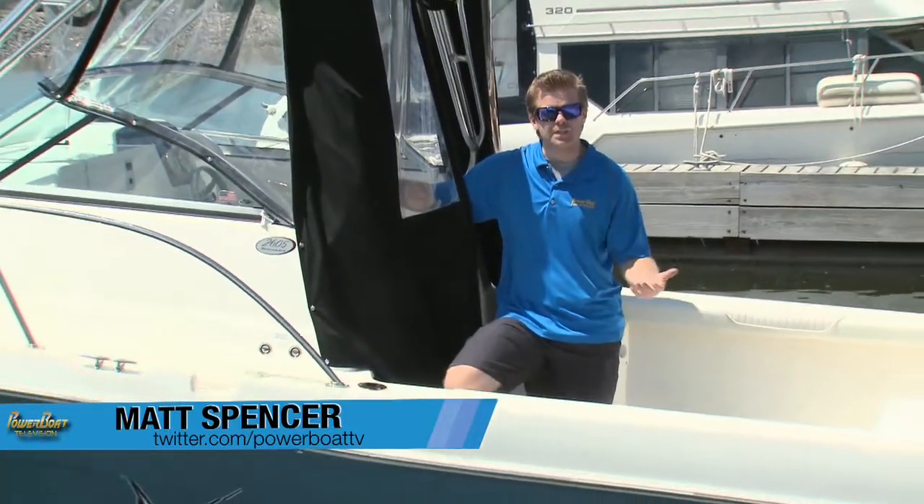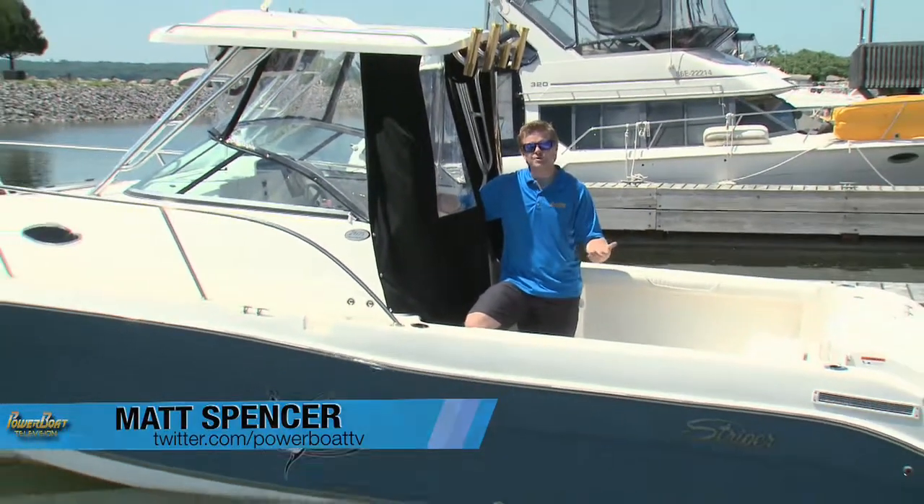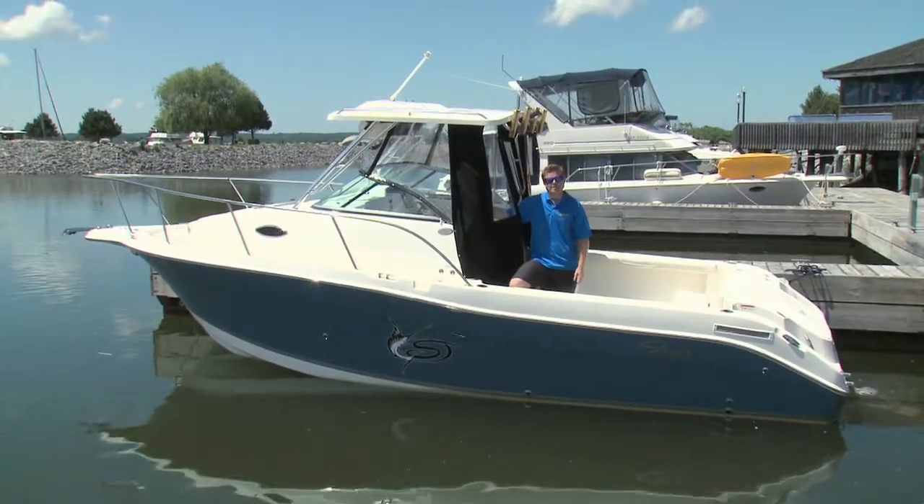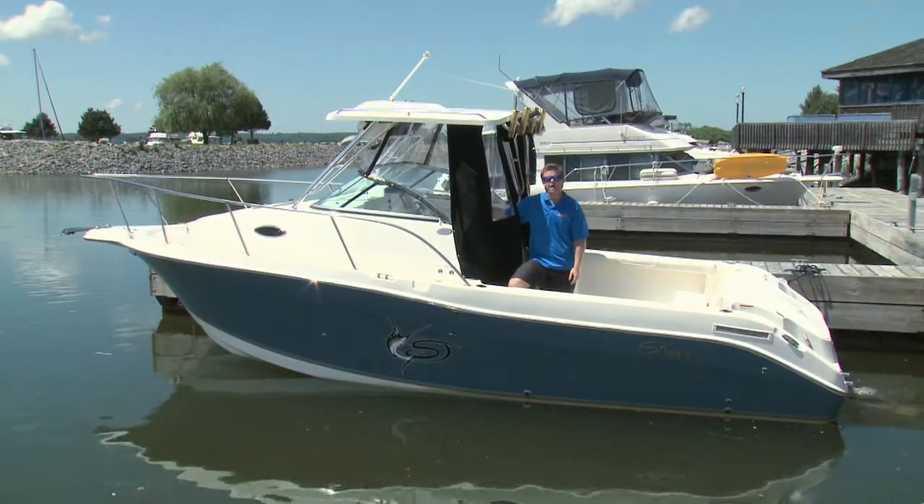Today's economy has taught people to be more conscious with their money, and with fishing boats we usually see them paired up with fish skis, not as much fish cruises. That is, until today, when we look at our subject, a Striper 2605 walk around.